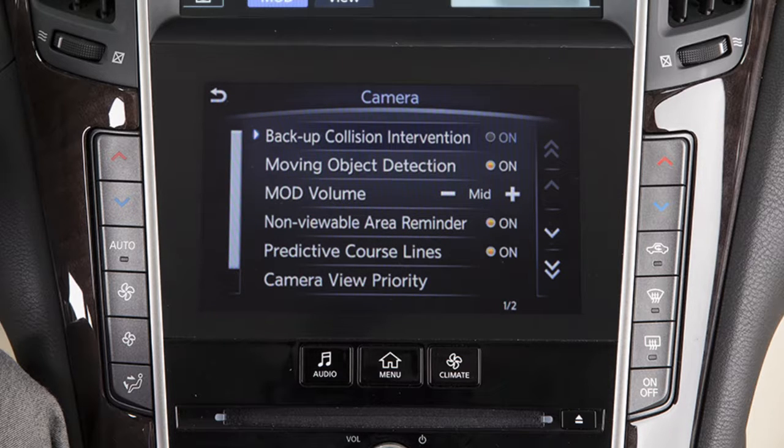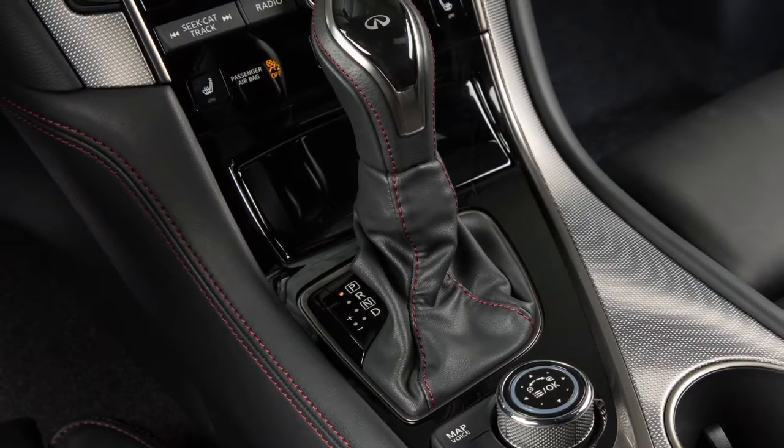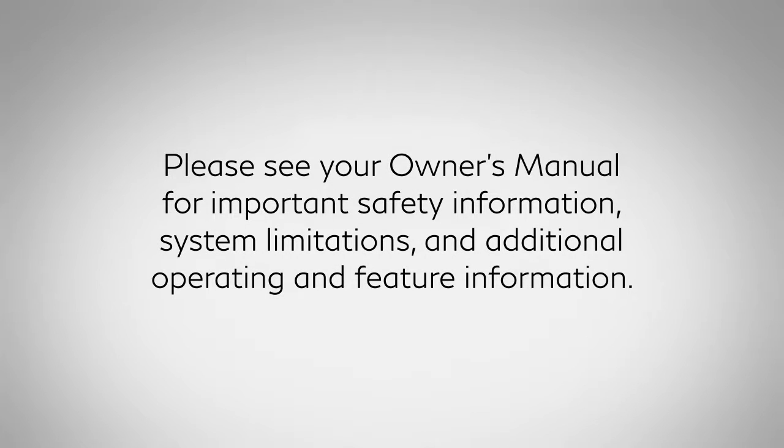If the BCI is permanently turned off, it remains off when the shift selector is placed in reverse or when the engine is restarted. Please see your owner's manual for important safety information, system limitations, and additional operating and feature information.